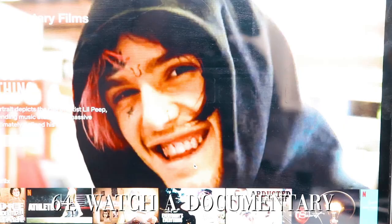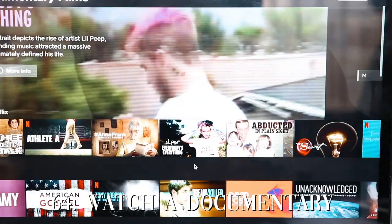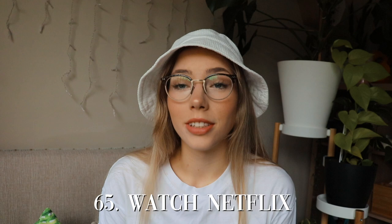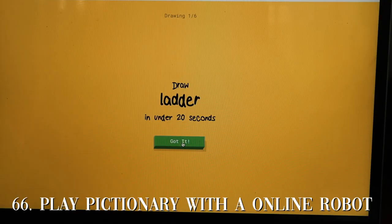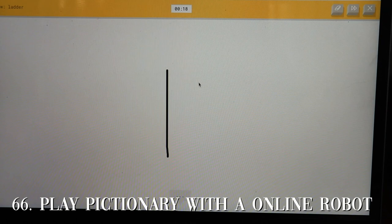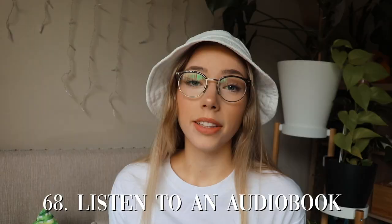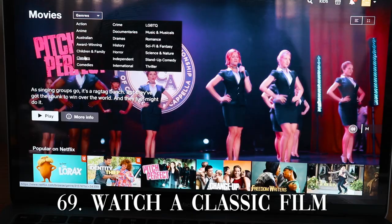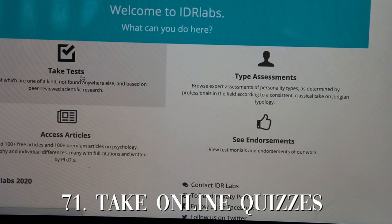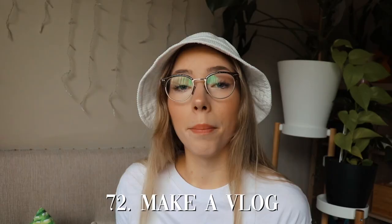Watch a documentary about something that you're passionate about. Watch Netflix — yes, I said it, this is a thing that we all do. Play Pictionary with a robot online — there are a lot of games you can find online and Pictionary with a robot is actually pretty cool. Post a Netflix watch party, listen to an audiobook, watch a classic film. Take a day off social media, take online quizzes, make a vlog.